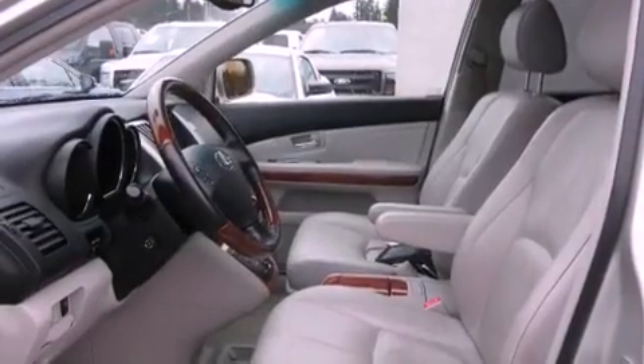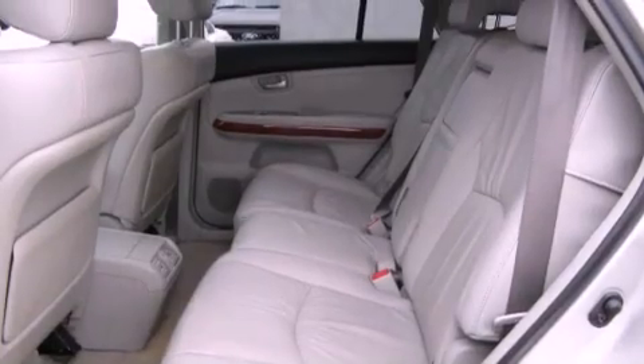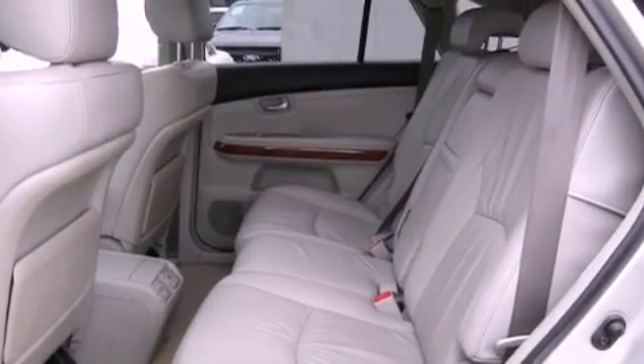The following features are also included: a low-tire pressure indicator, front seat with memory settings, cruise control, a CD player, and a leather-wrapped steering wheel.